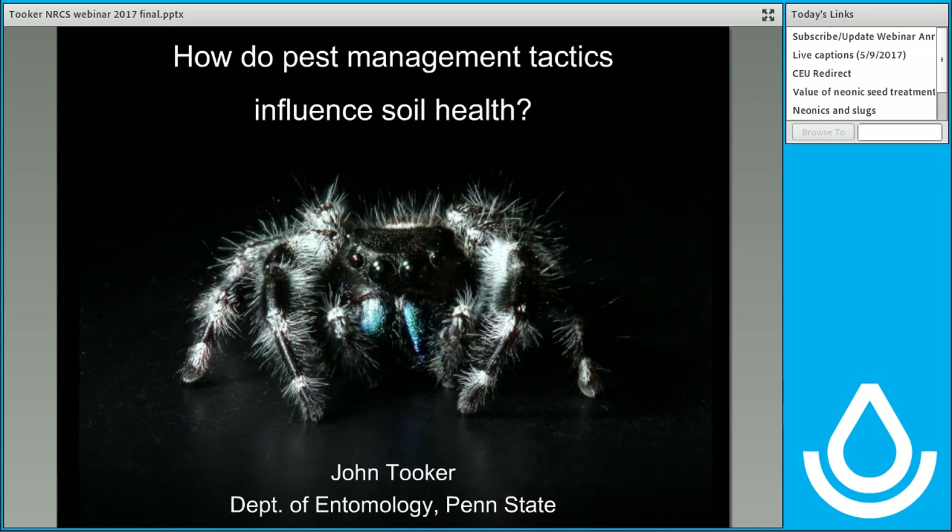Dr. Tooker works for Penn State University. He's been there since 2008. He's an associate professor of entomology and an extension specialist there. He's received numerous degrees starting with a BS from Bates College in Maine, and he received his master's and PhD from the University of Illinois in Champaign, Illinois. I just want to remind folks we're going to hold questions until the end. You can type them in the Q&A pod, and we'll answer them as we can. Dr. Tooker, I'll turn it over to you.